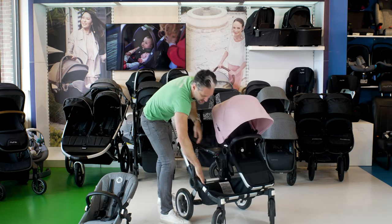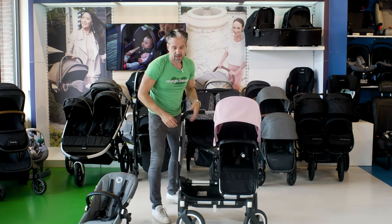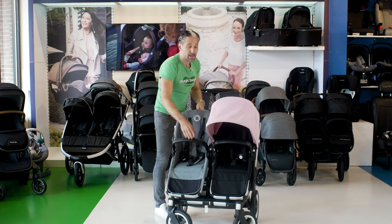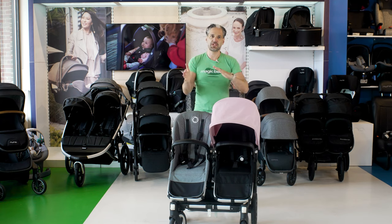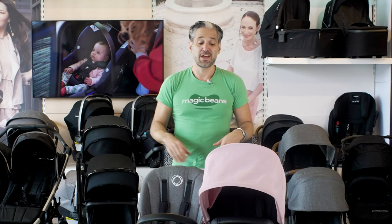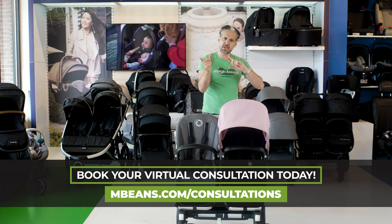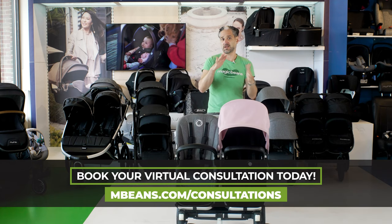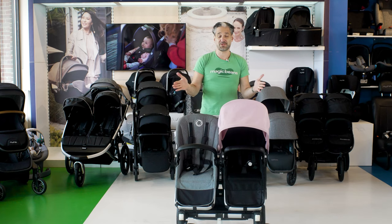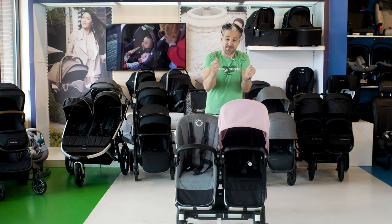A great reason to get a single-to-double stroller is flexibility — you're not necessarily going to be with both kids all the time. Maybe you have a baby and a toddler. You drop the toddler at daycare and then walk around with just your baby on a single stroller. You can also fold this down even smaller when converted back to a single, making it more compact.